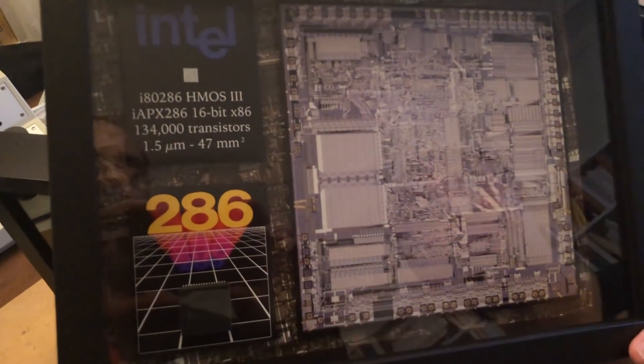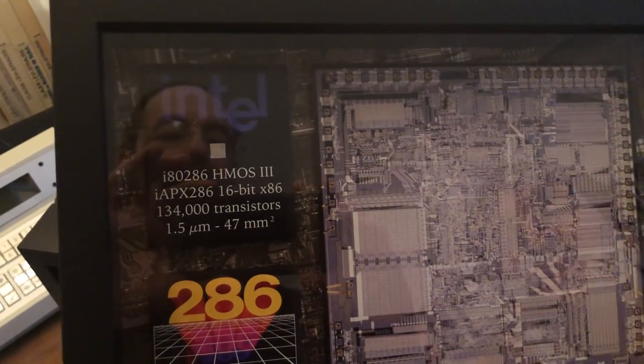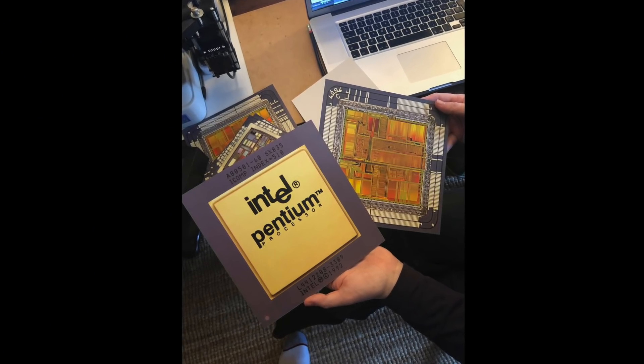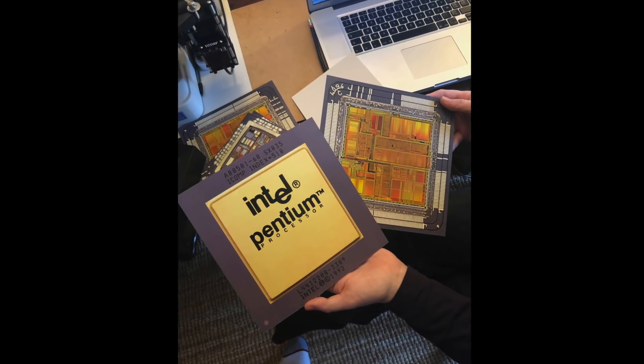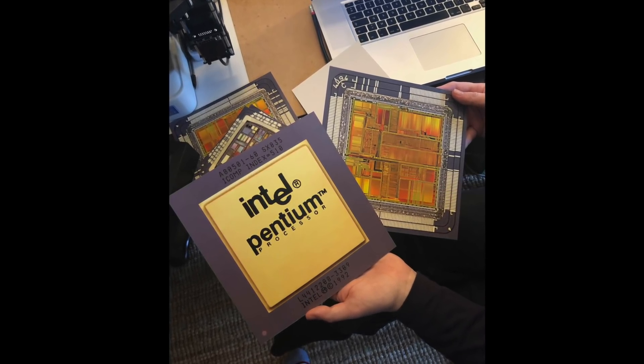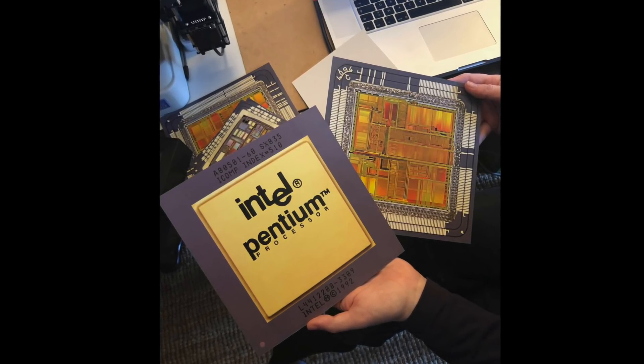He told me that one of the designers of the ARM chip actually got one of the cases. He is also planning to release high quality art prints of some of his chip pictures. Here is the front and back of his prototype Intel Pentium card print. I have not seen this for sale yet, so stay tuned — and count me in for that one.